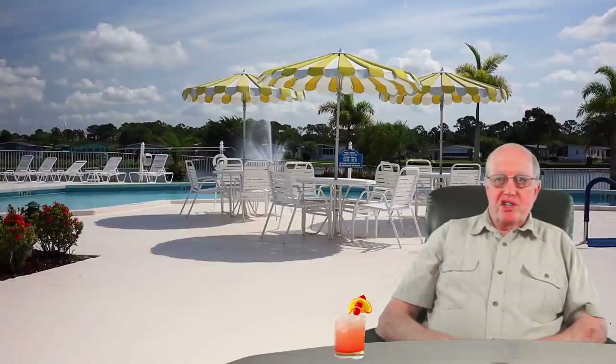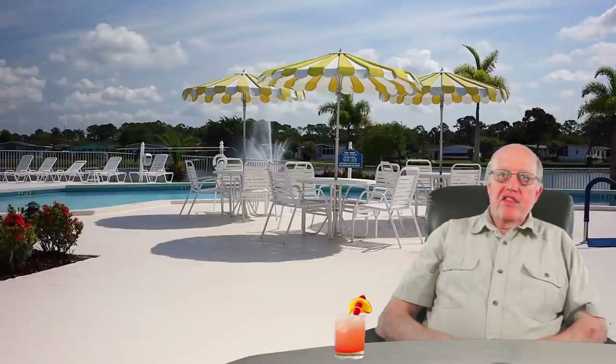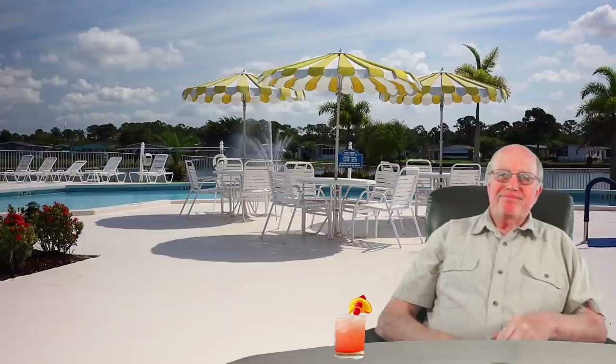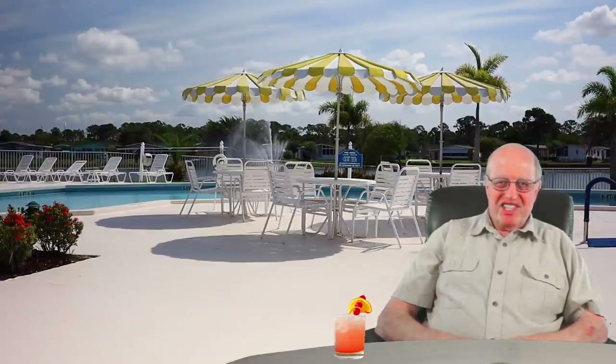That wraps up the tour of this budget home in an affordable 55-plus community. The listed selling price of this home was $30,000, with lot rent listed at $450 monthly — affordable by most. Pets are allowed under 25 pounds with some breed restrictions. If you'd like to see more communities in this price range or more videos on affordable Florida homes, please leave a comment below or click the link. Thanks for watching, and see you next time!